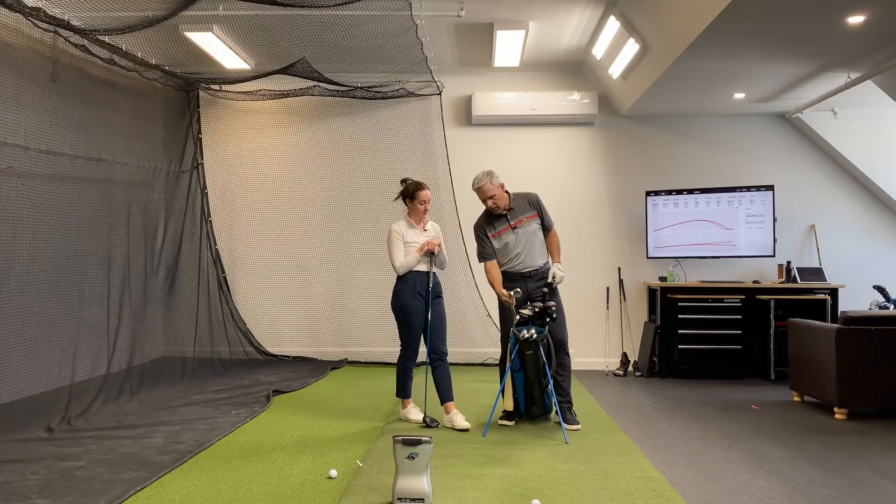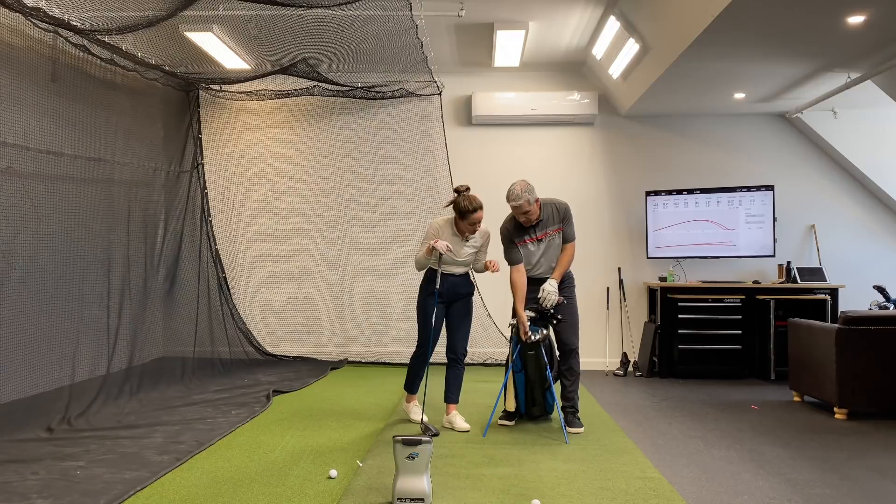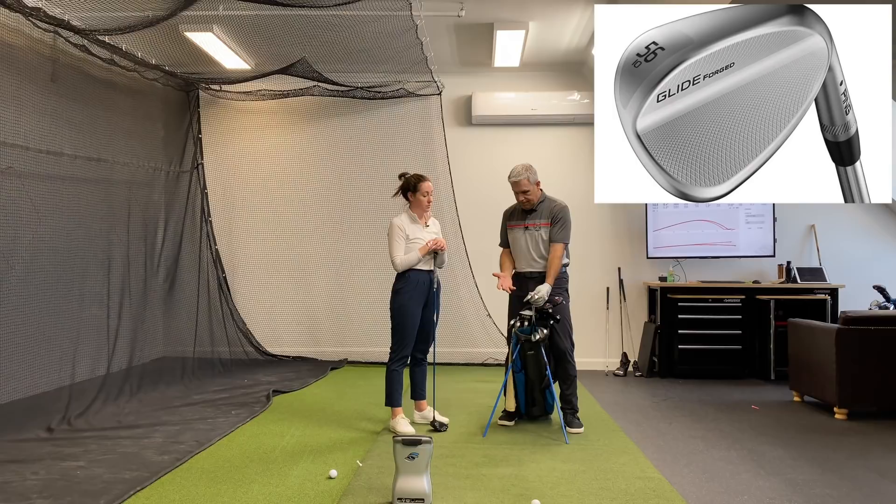We've got your lovely blade setup up to a 7-iron — so it's pitching wedge, nine, eight, seven. And we got some new gap wedges for you too. We went with the forged wedges — the Glide Forged.